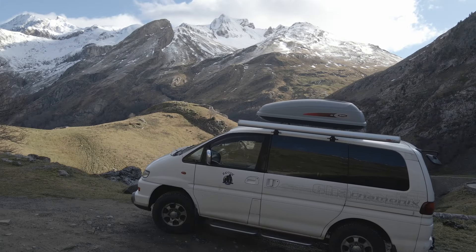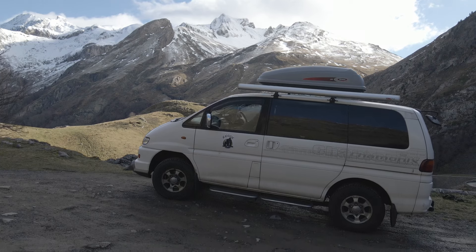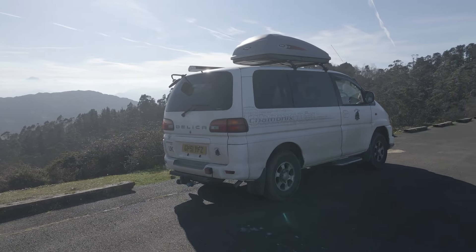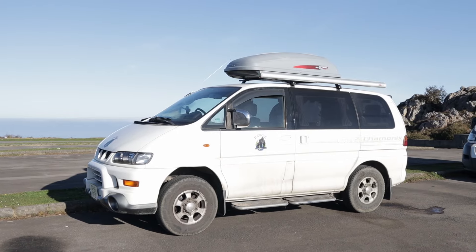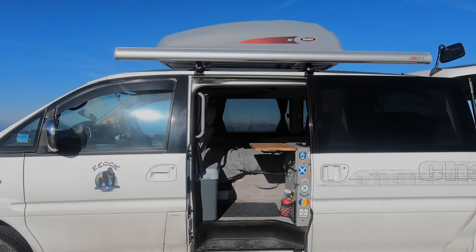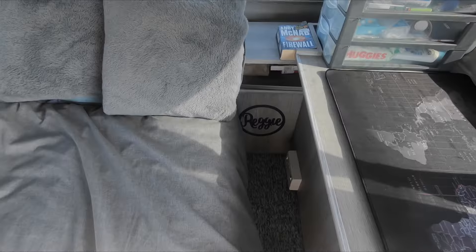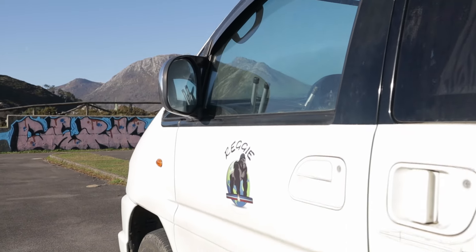There you go — the 4x4 Mitsubishi Delica 3-litre campervan. If you've got any questions on the build or anything like that, please get in contact and I'll try and help. Whether you're building one yourself or just want something explained, drop us a comment. Until next time.